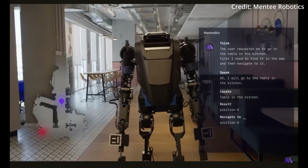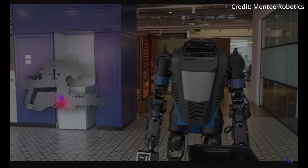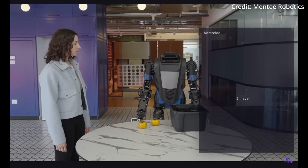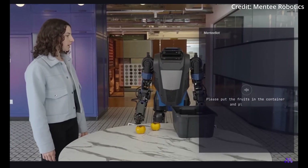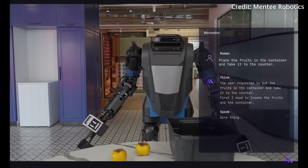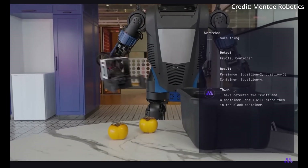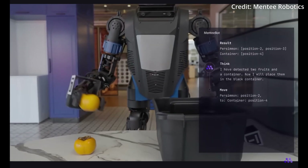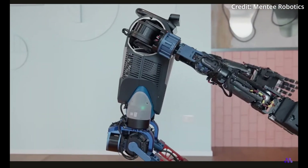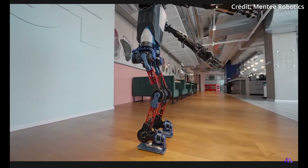Menti is also designed to integrate multiple components for diverse tasks such as onboarding in new environments. The robot follows humans, learns from interactions, stores information for future use, and employs AI agents to handle loosely defined tasks, adapting to events or improving object manipulation for actions like opening doors or calling elevators. Menti's pointing interface interprets gestures and verbal cues, distinguishing between locations and objects with the help of large language models.